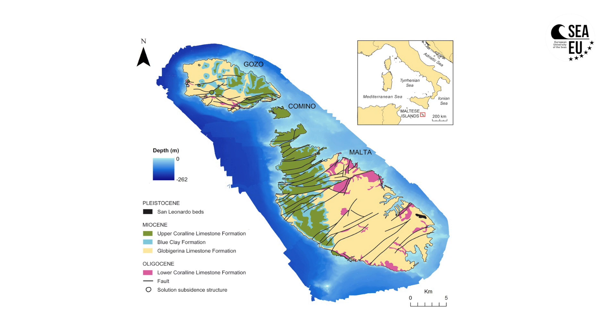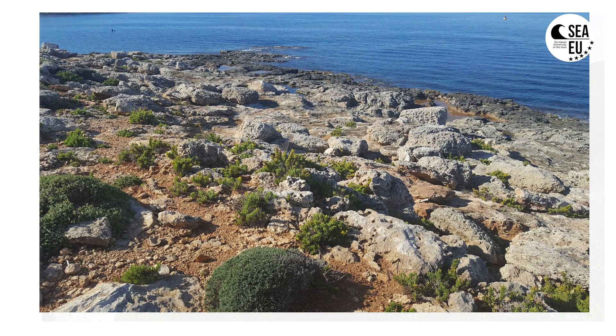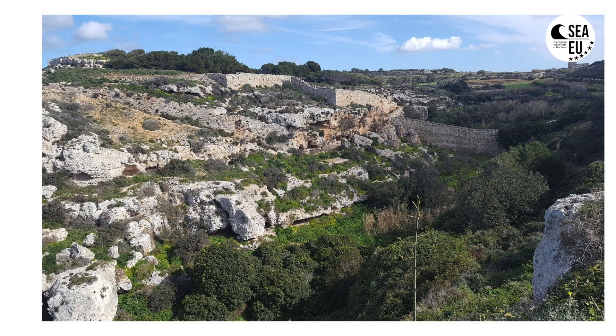The globigerina limestone is considered important for building purposes, especially the lower globigerina limestone. Then we have a sequence of blue clays and a thin strata of green sand. These layers are all very important in characterizing the landscape and landforms of the Maltese Islands, depending on whether they are situated inland or on the coast.